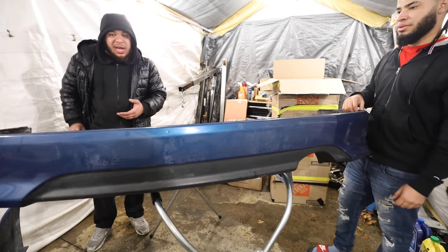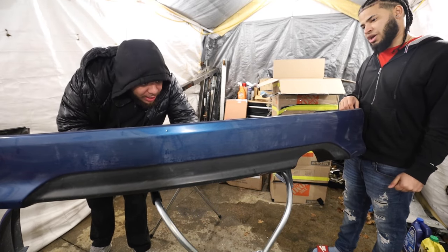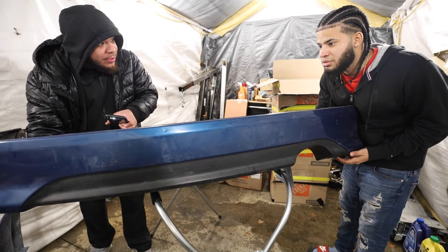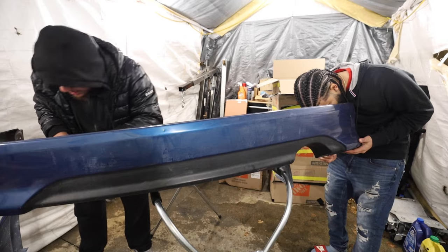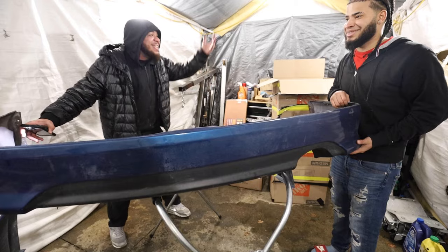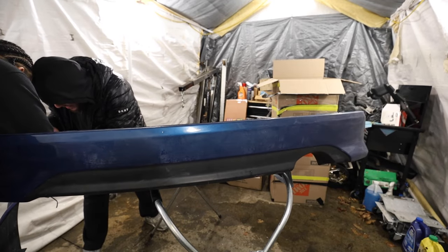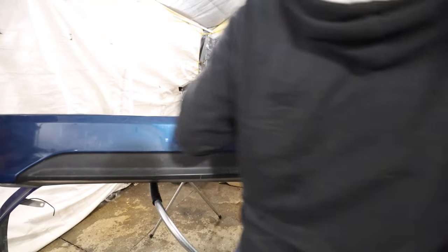Wait - it's OEM! Look, it says S and X right there. It's OEM Honda, come and see it right here! I paid replica prices for an OEM rear lip. I already knew the front was OEM, but this - bro, it happened again!